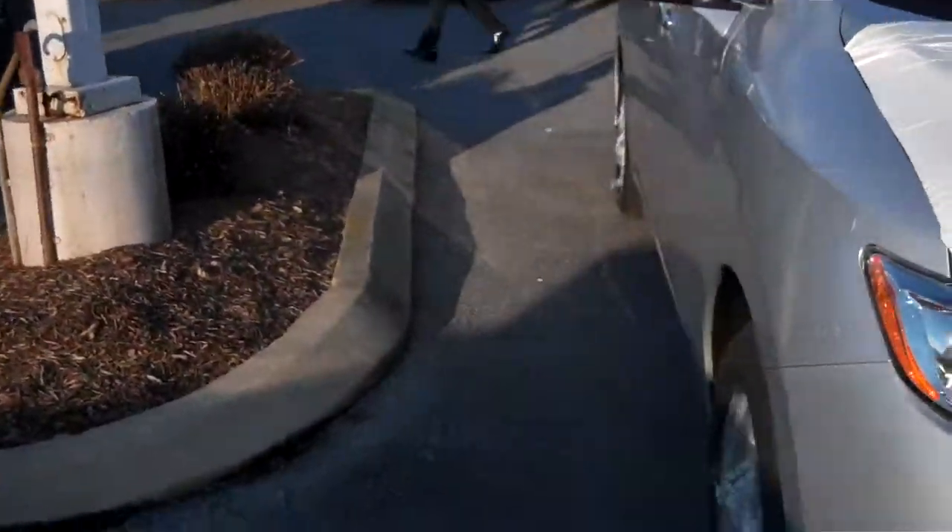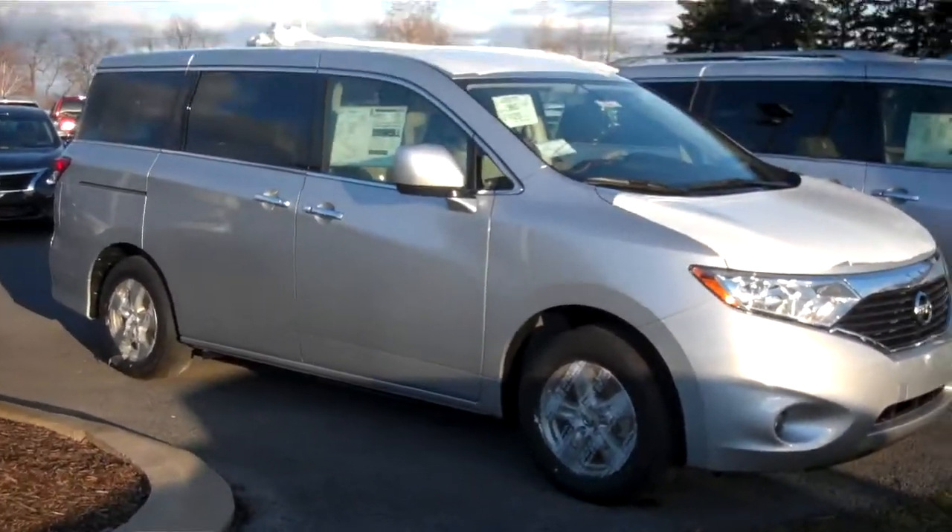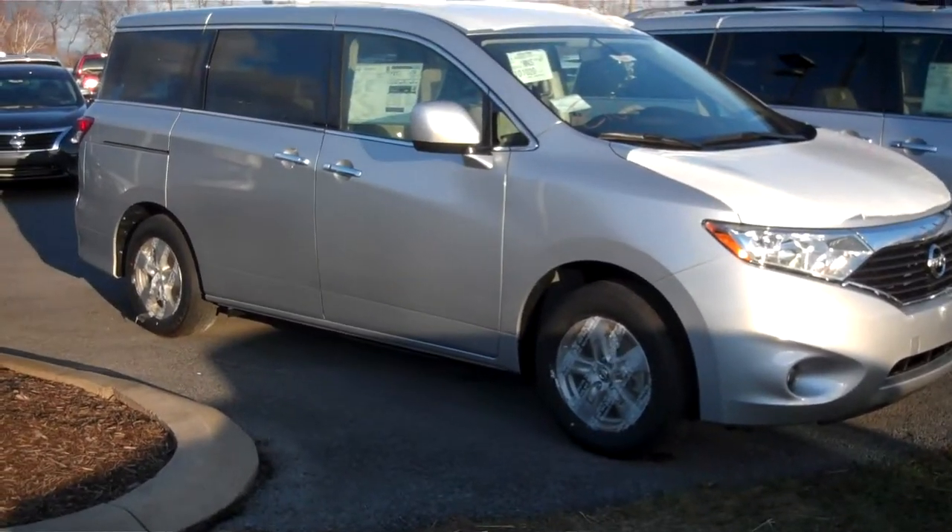There you guys have it — that was the 2014 Nissan Quest SV. If you guys have any questions at all, don't hesitate to ask. We're looking forward to hearing from you. Have a good day.